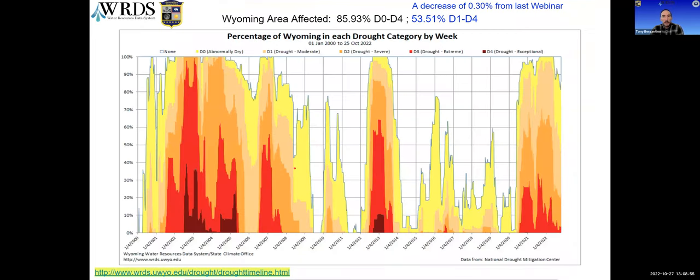The drought timeline shows the percentage of Wyoming in each drought category from 2000 to present. Some part of Wyoming has been in D3, extreme drought, for the last 119 weeks. The area in D1 to D4 represents actual drought conditions — D0 is just abnormally dry — and that has decreased since the last webinar, but only by about 0.3 percent.